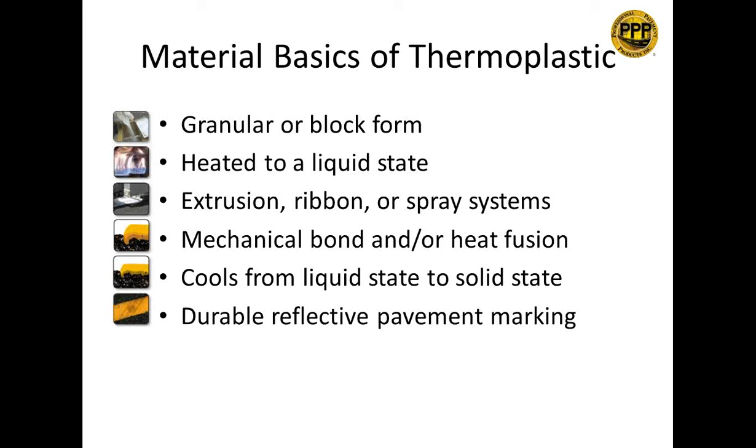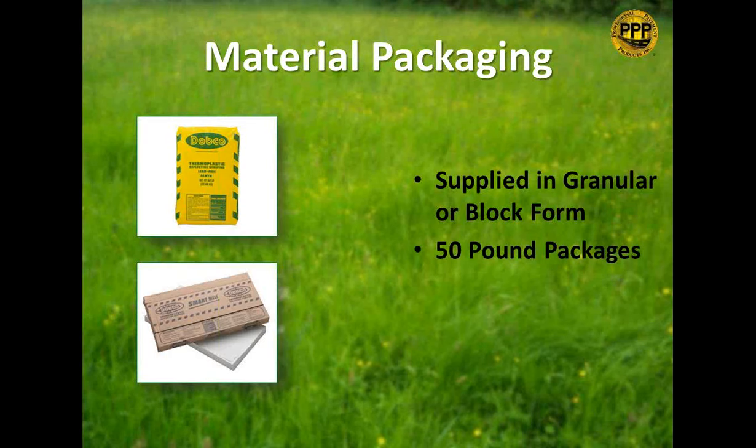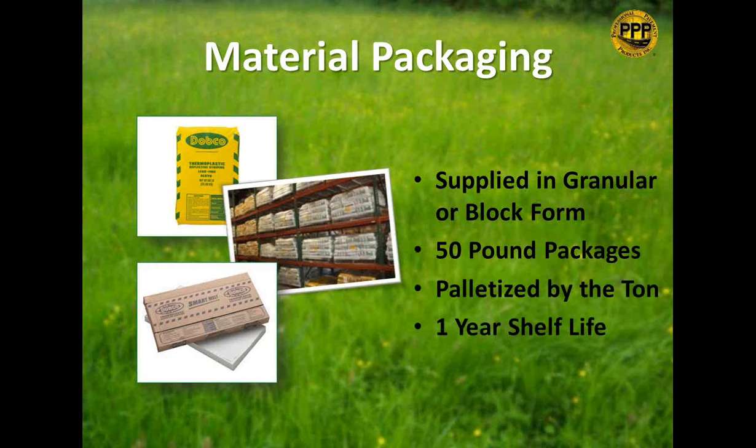Thermoplastic is supplied in granular or block form, usually in 50-pound packages, palletized by the ton, with about a one-year shelf life. Granular is far more common today — in the old days, the late '80s, block material was widely used. Block is great because it's already been melted once, so you know it'll melt fine and is easier to store. But granular is usually cheaper since it skips that process.